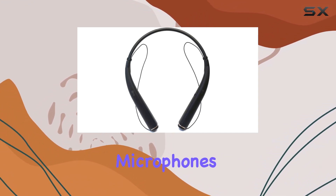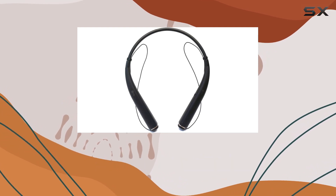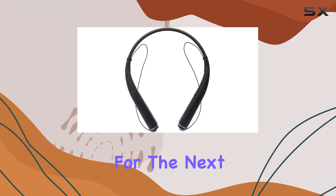The dual-mic microphones enhance voice clarity, making your calls crisp and clear, and a quick charging time of less than two hours ensures you're always ready for the next adventure.